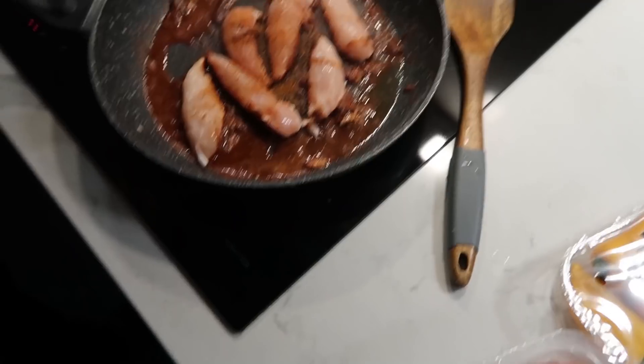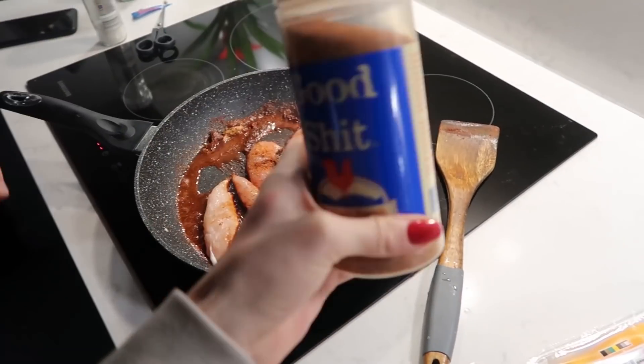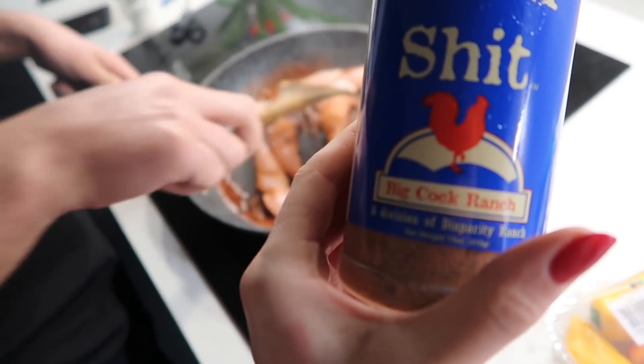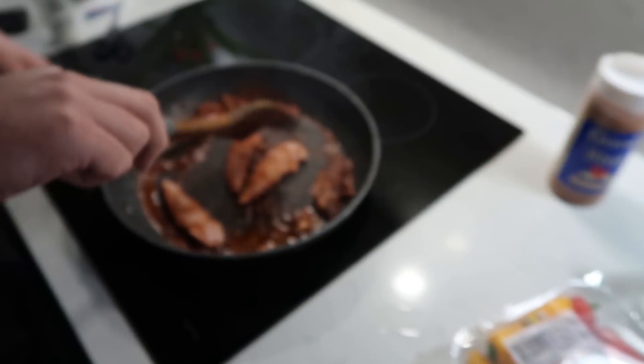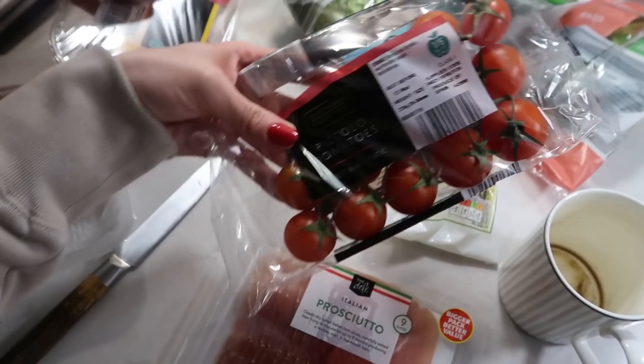I'm finishing off some bits and bobs of work and Timothy is making our chicken salad. He is cooking up some chicken, putting some spices on it — this spice is from America, it's got a sweet flavour. We're going to cook that with some chicken, adding a bit of prosciutto, and then we've got some tomatoes.